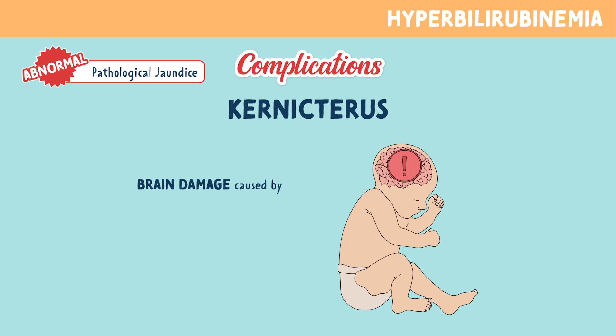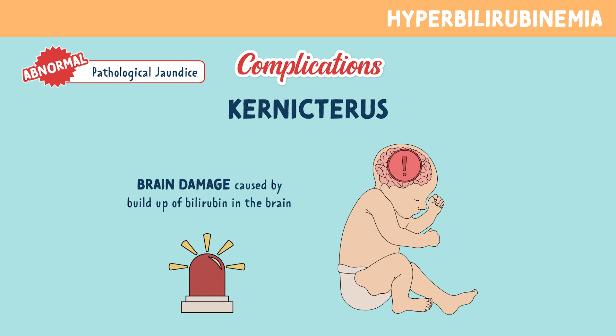Why is pathological jaundice so serious? The major concern is kernicterus, which is brain damage caused by buildup of bilirubin in the brain. This is a medical emergency.